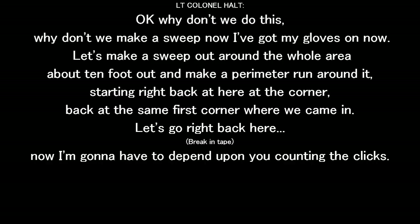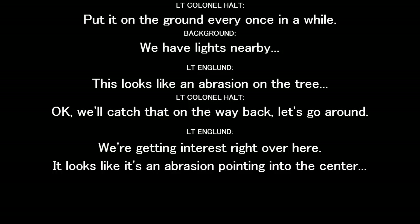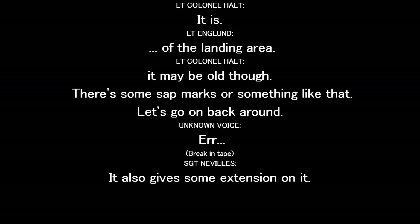Don't let the pin them on you — count the clicks. Okay, let's put the light on it and sweep around it. It was flat. Put it on the ground or run some more. This looks like an abrasion. Let's go right. There's some interest right over here — it looks like an abrasion point into the center. It is — it's a landing area. It may be old, though. There's some scent marks or something on it.